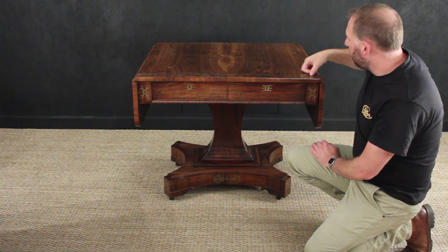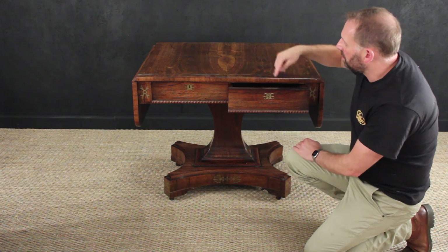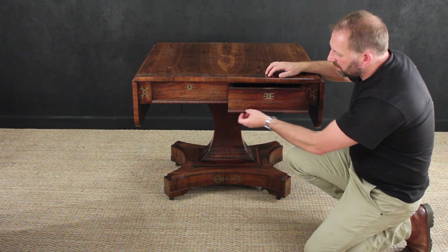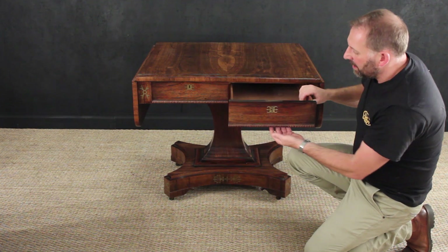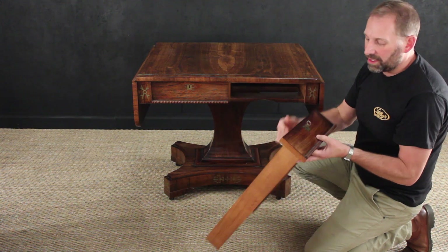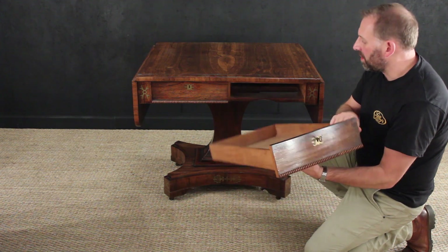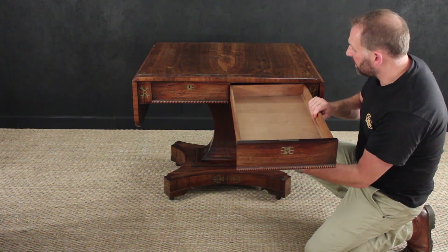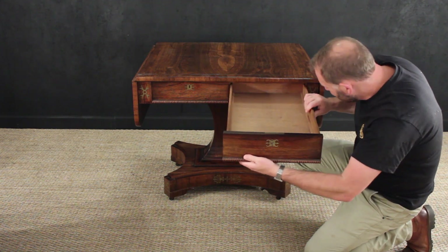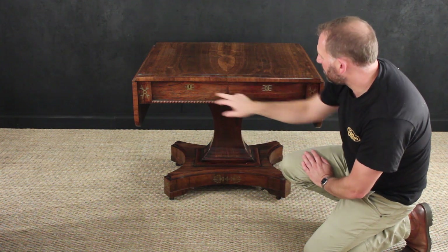There is a nice line inlay of brass leading down to the drawers, and there is an opposing drawer on that side. There is half-round bobbin beading here and mahogany-lined drawers with a working lock and key, and also a decorative brass inlay to the drawer faces.